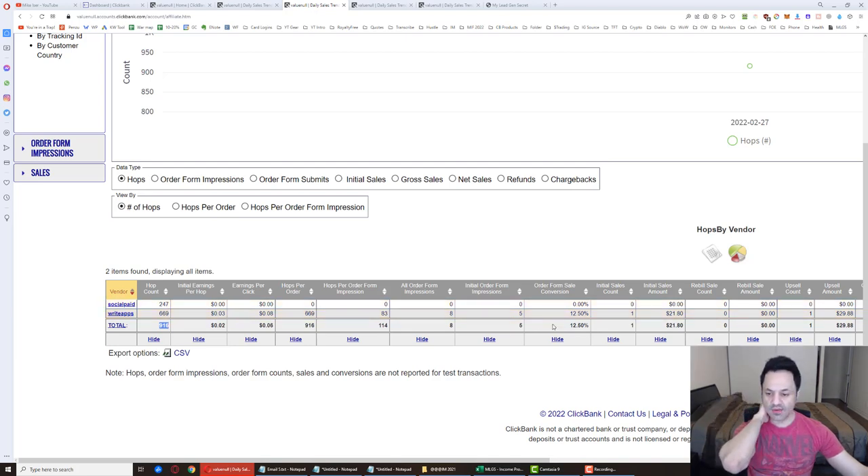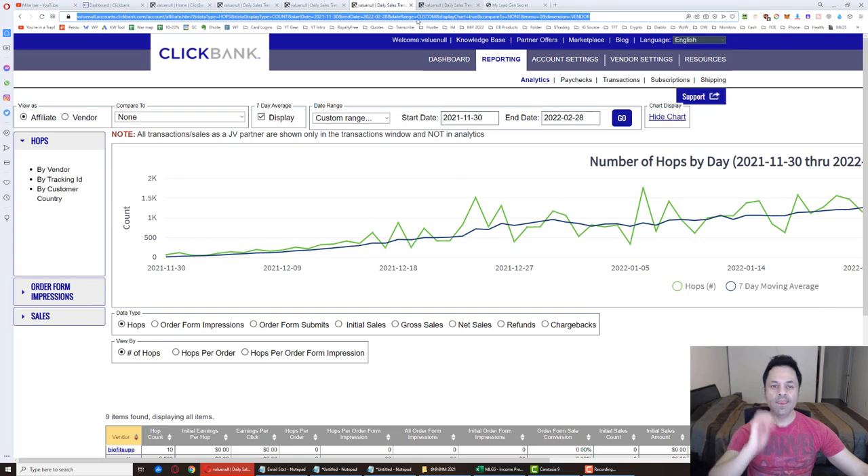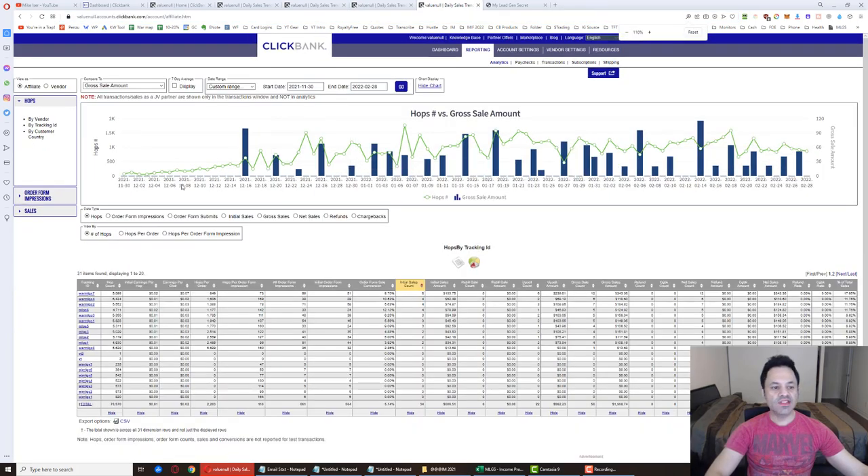We got five order form impressions and the sale broke down as $21.80 initial with a $29.88 upsell. For newer people: when you start out you get no sales — as the leads build you have to be patient. Around week three or four you'll get your first sale, and then sales start coming in consistently after that. This level of consistency is happening because I've got seven accounts — I started with five, then added accounts six and seven.